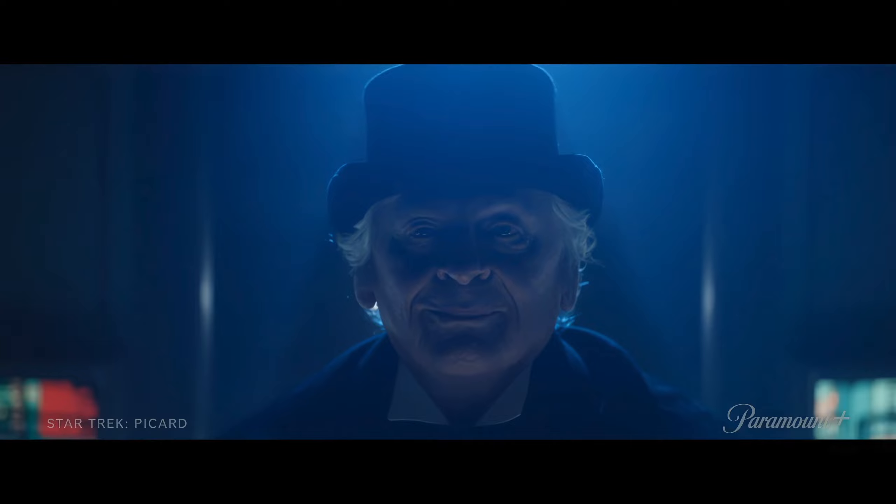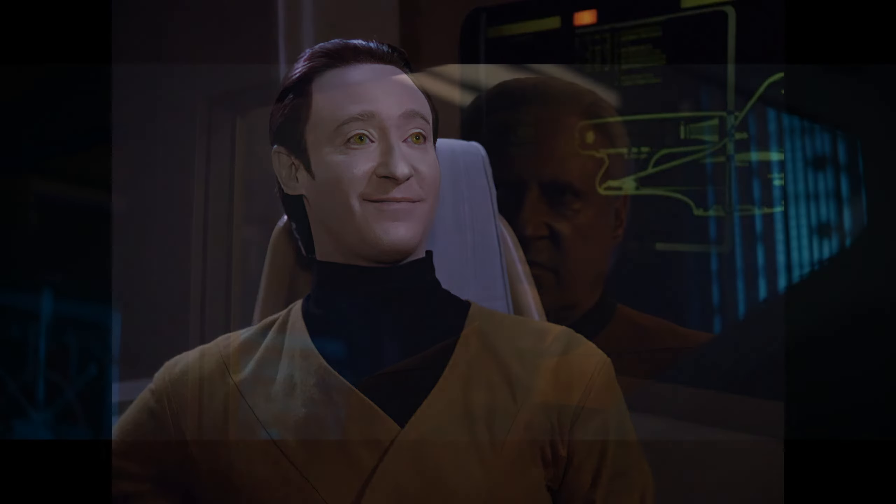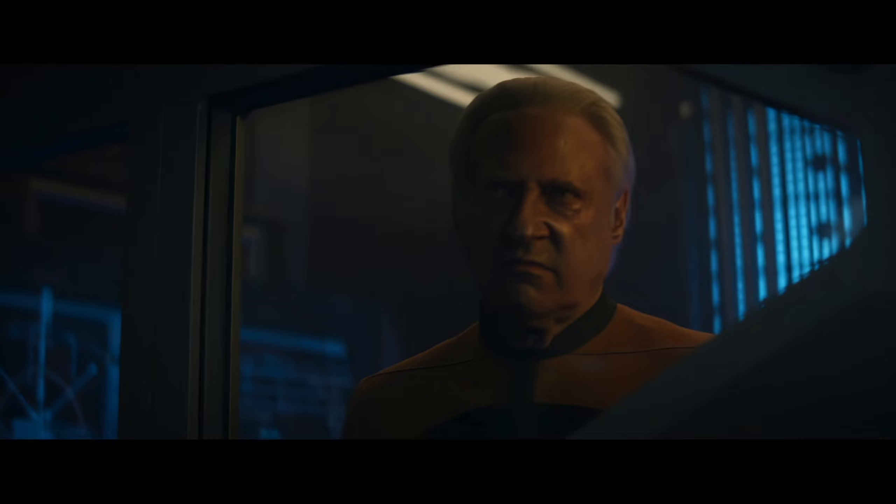The third piece of news is that Brent Spiner will be back, and he's going to be playing the role of Lore — Data's evil brother, or at least the one with a little bit less morals. This is what he looks like in Star Trek Picard — there's a little bit of that scowl on his face. The reason we know this is Lore is because in the trailer, Geordi calls him that. So Lore is back, and we'll see what shenanigans he gets into in this new season of Star Trek Picard.